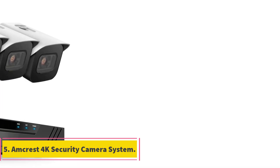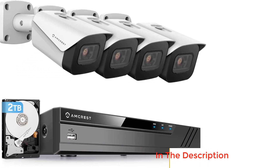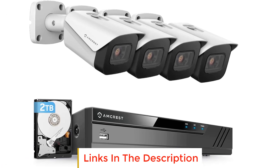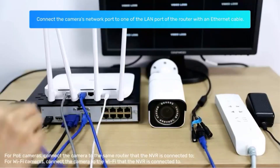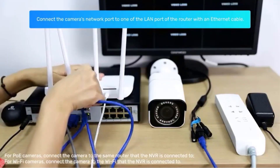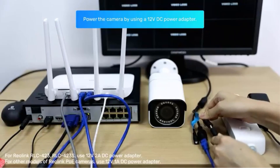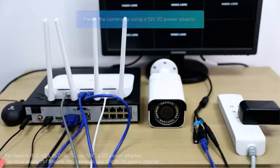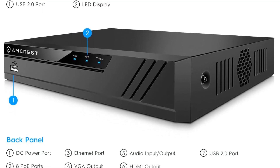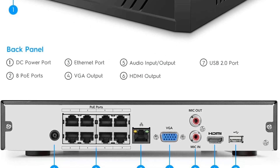Number 5: Ancrest 4K Security Camera System. The Ancrest 4K Security Camera System offers advanced features and high-quality footage for comprehensive security monitoring. The system includes the NV4108E, a 4K 8-channel PoE NVR, which comes with a pre-installed 2TB hard drive that can support larger hard drives up to 10TB. It features 8-channel recording and the latest H.265 video compression for efficient storage usage. With 8-port PoE, the system offers easy installation and connectivity. The playback capability supports 8 channels at 1080p, 4 channels at 4MP, and 2 channels at 4K.